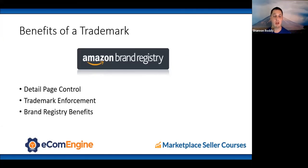Benefits of a trademark. Number one: access to Amazon Brand Registry, which gives you three primary things. First, detail page control — you can control content on the detail page: product images, features, title, A+ content, and videos. Second, trademark enforcement — it keeps other people from using your brand name in their products. Without a registered trademark, they can do whatever they want and there's nothing you can do. Third, brand registry benefits.